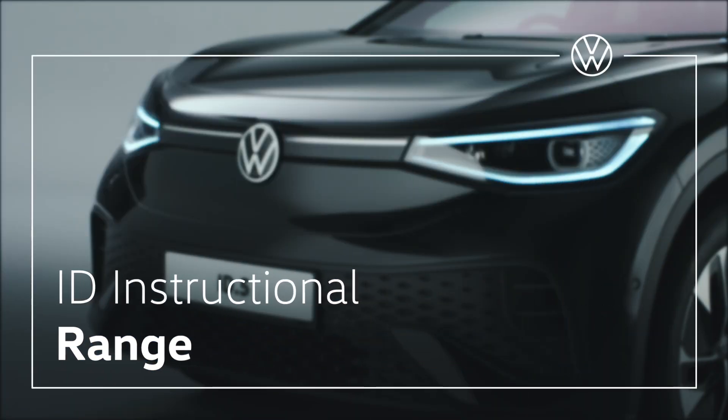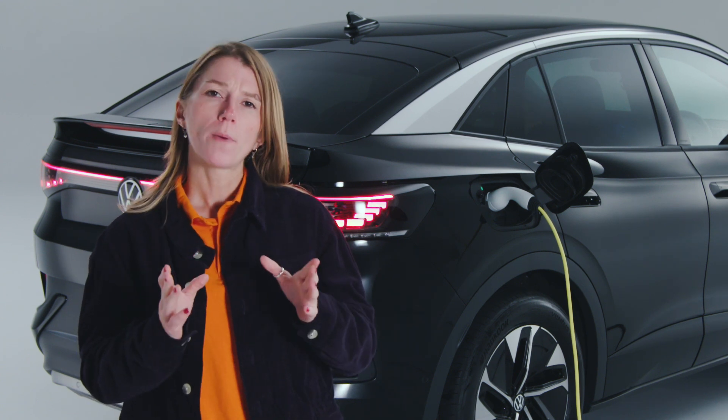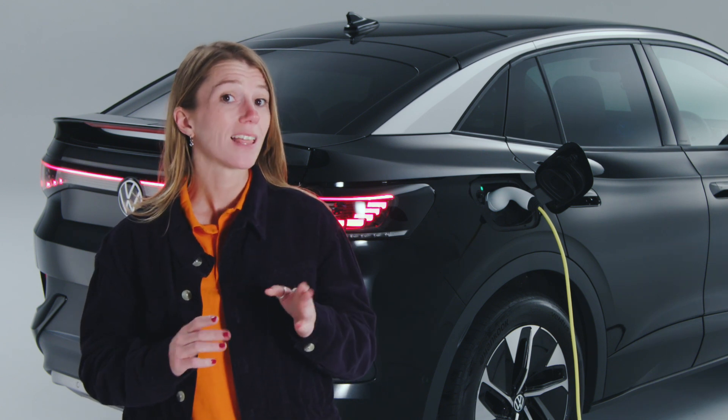Let's take a look at some important information on the real-world range you can expect from your ID. Sometimes we're asked why won't my car go quite as far as the range figures in the brochure? It's a question we hear from petrol and diesel customers as well, and here's why.